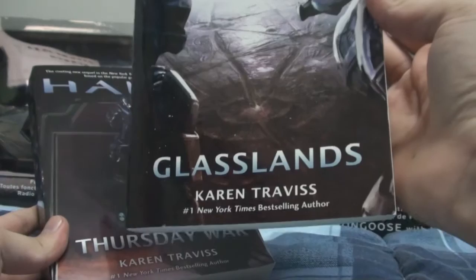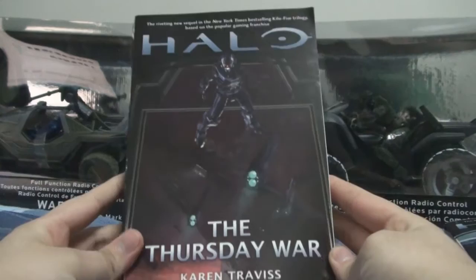Halo: The Thursday War. It's the sequel to Halo Glasslands, written by Karen Traviss. The book was released October 2nd, 2012, all across the USA. You can find it in your bookstore, or you can order it online.